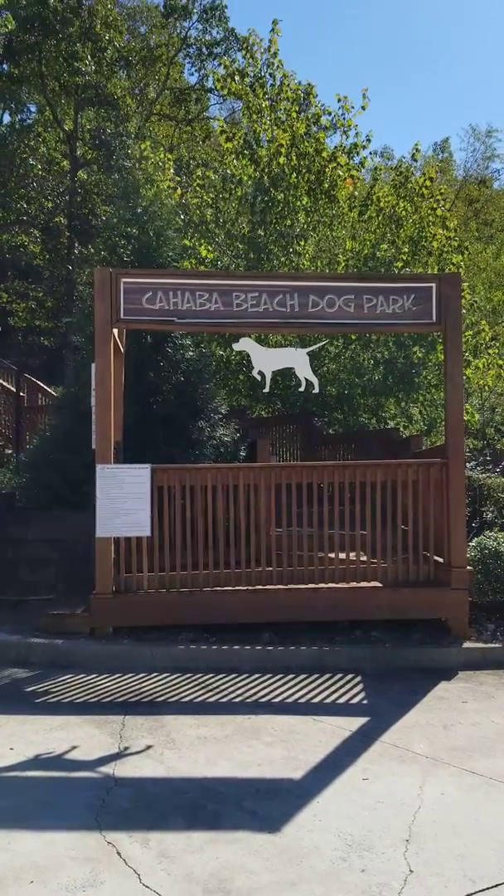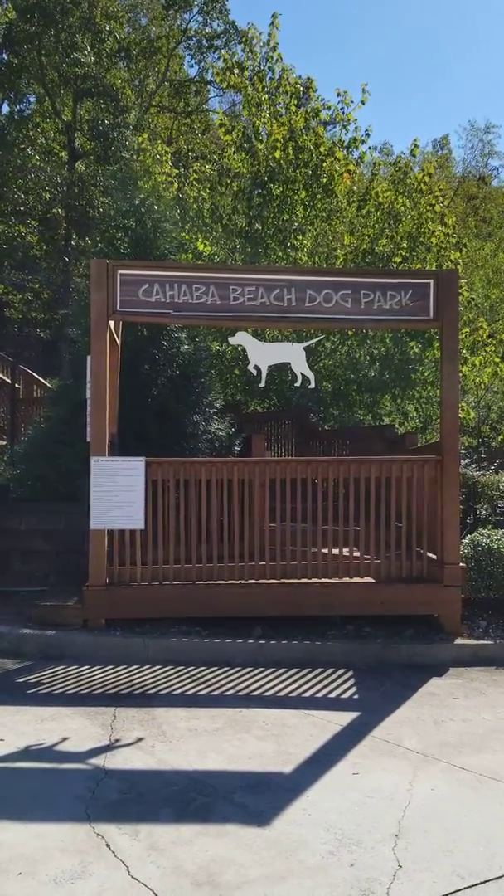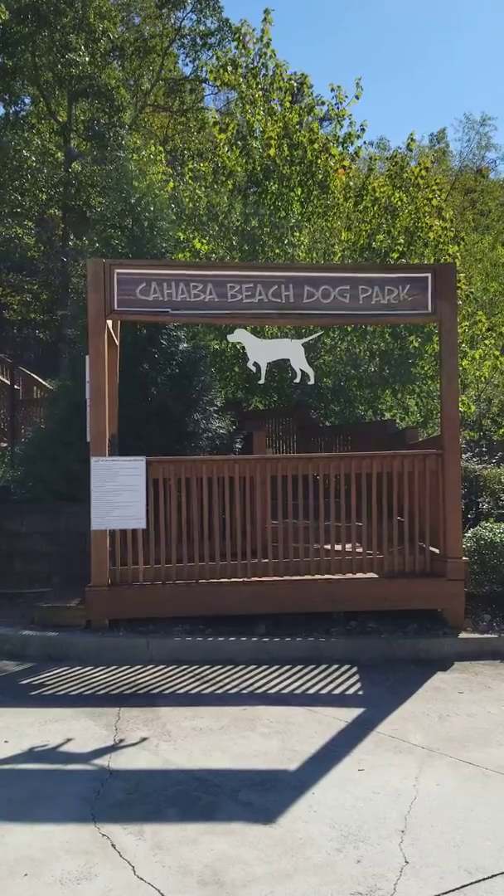Hey, it's Mary the DiveNRN. I'm here today to review Cahaba Beach Dog Park outside of Birmingham.